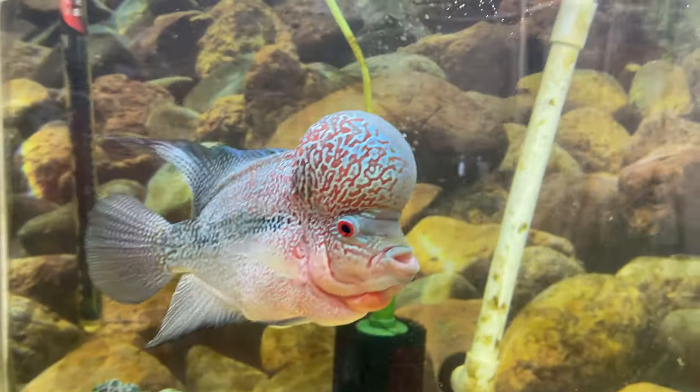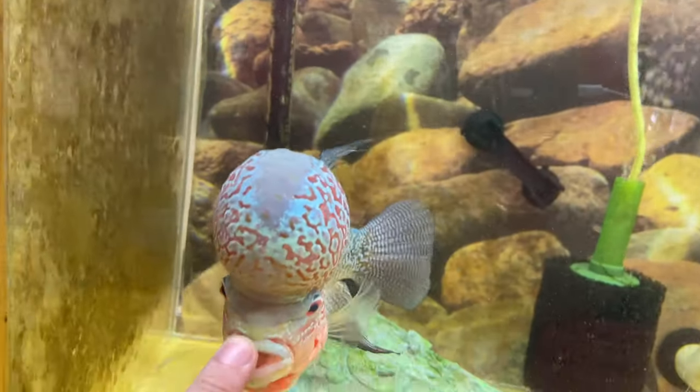Alright folks, that does it. I'm going to leave you with this gorgeous picture of my boy Taco who wants to eat my finger.